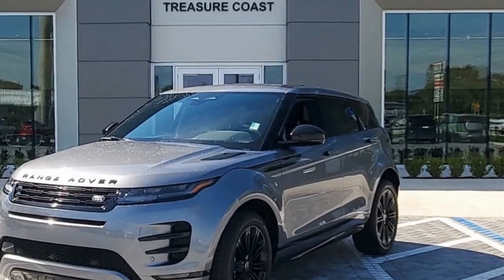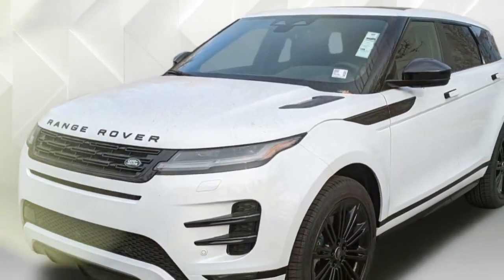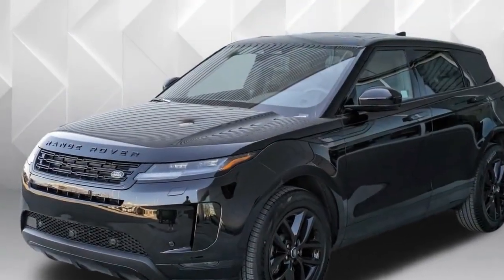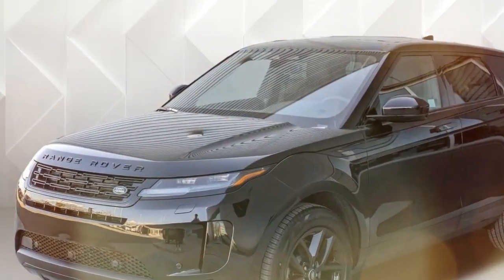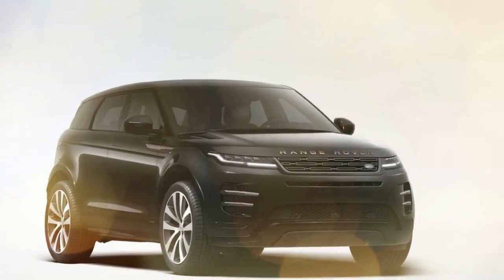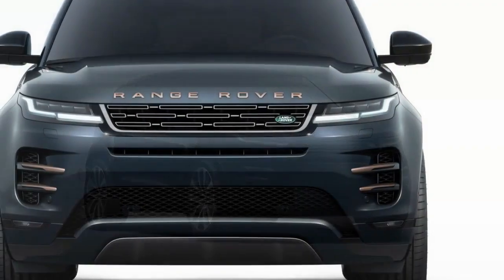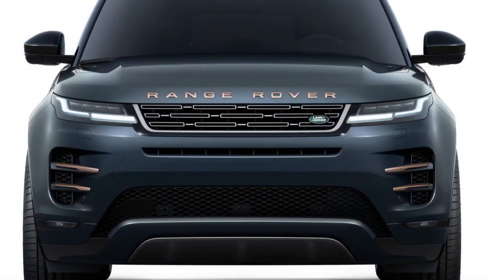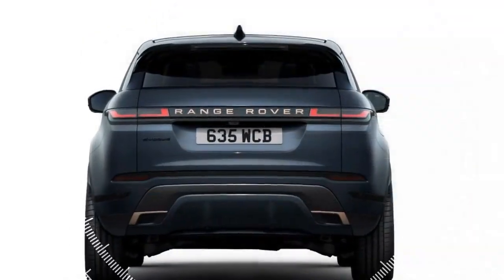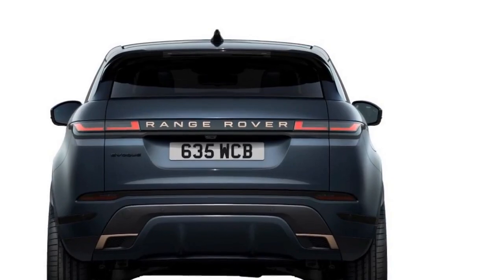Inside, the focus is on minimalism with a clean layout and high-quality materials. However, some reviewers have noted the reduction of physical buttons in favor of a large touchscreen infotainment system might not be for everyone. Land Rover equips the Evoque with the latest Pivi Pro infotainment system — a user-friendly system with a crisp touchscreen interface that supports Apple CarPlay and Android Auto. The cabin is also loaded with driver assistance features like blind-spot monitoring and a 360-degree camera system.